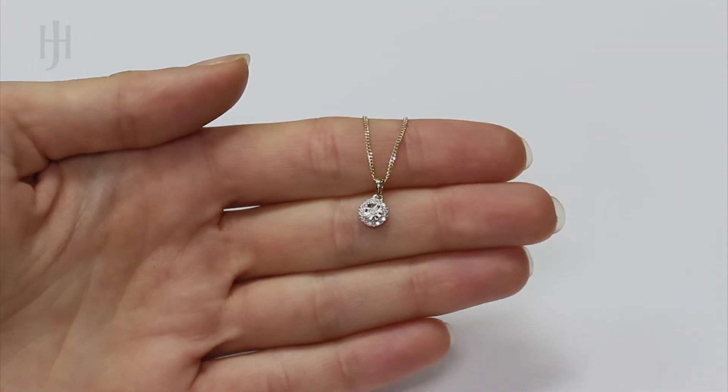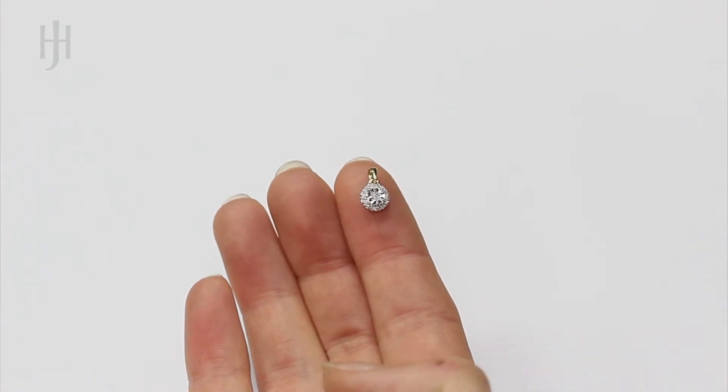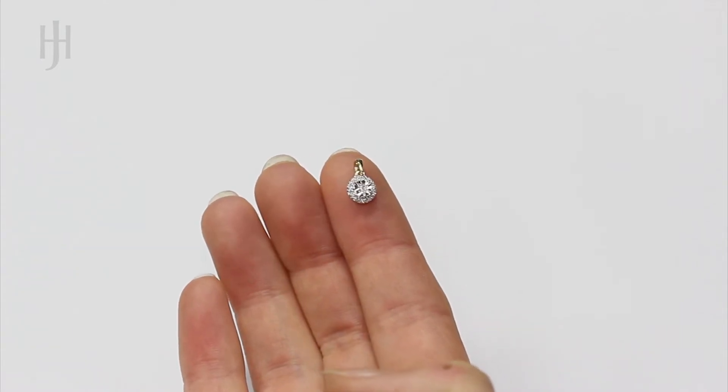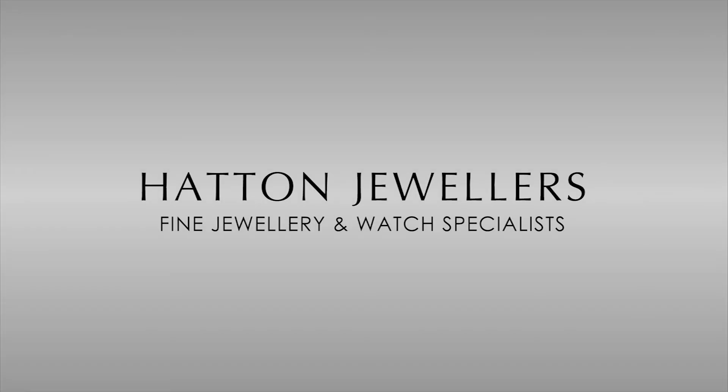For your peace of mind, Hatton Jewellers covers your purchase with a 5-year warranty. UK orders benefit from our free next-day delivery service, which is fully insured and guaranteed to your doorstep. Hatton Jewellers are one of the UK's highest-rated online stores.